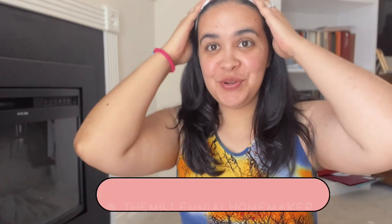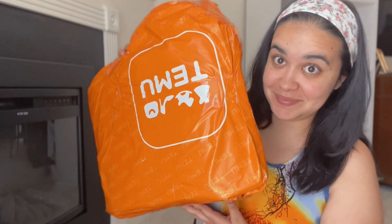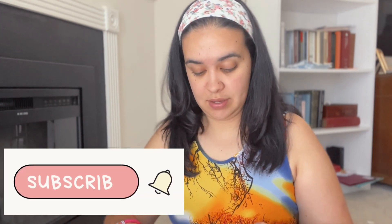Hey guys, welcome back to my channel. If you're new here, I am Claudia, the Millennial Homemaker. Today I have a haul for you guys. I jumped on the bandwagon and ordered from Temu — that's what it is. Everybody has been ordering from them, I've seen videos everywhere, so I figured I'd give it a try and see what it's about, if it's worth it. Let's open this together and see what I got and whether the quality is worth it or not.